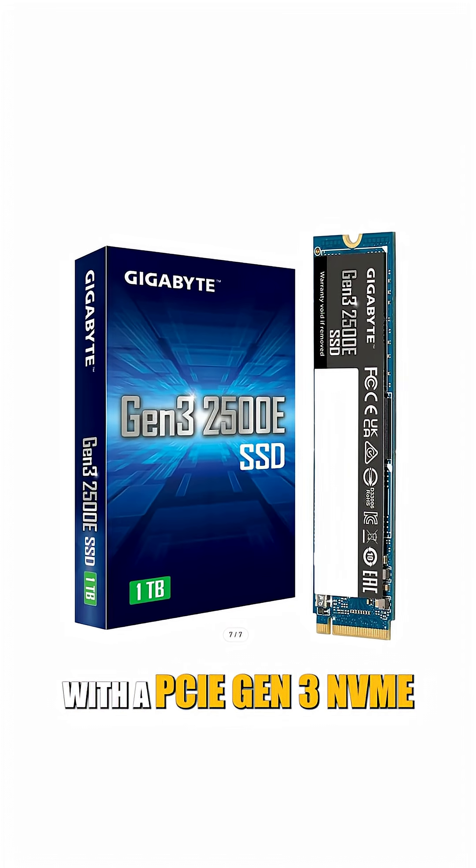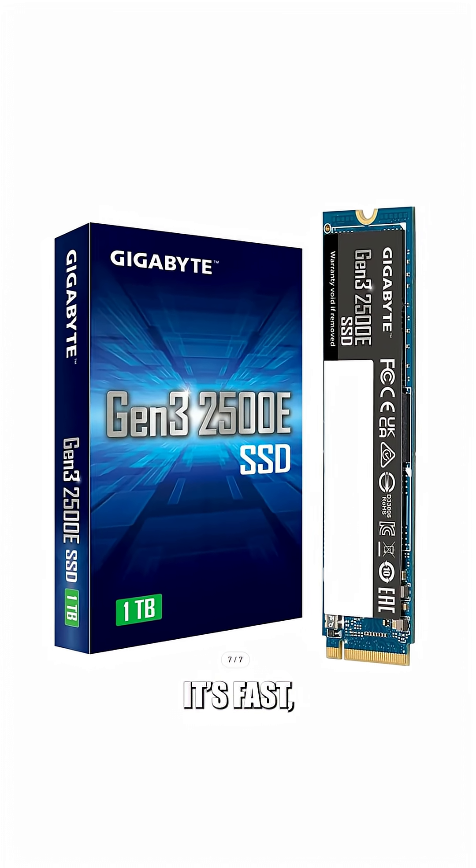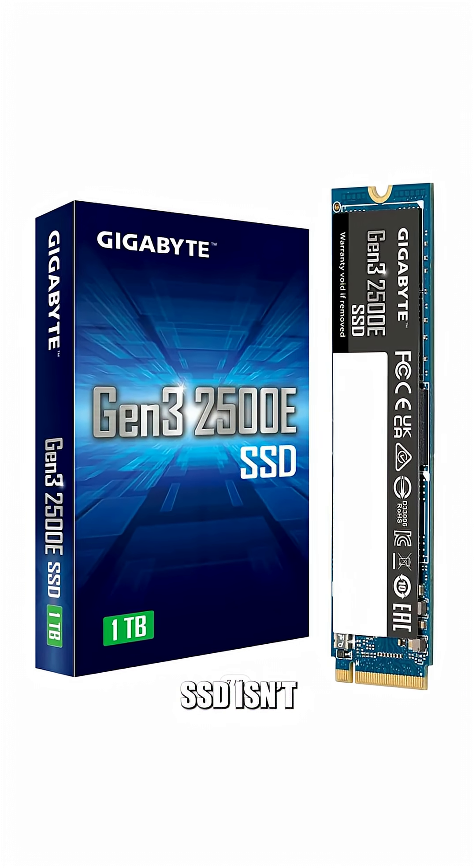With a PCIe Gen 3 NVMe SSD, boot time drops to 8 to 15 seconds. It's fast, reliable, and budget-friendly, though the improvement over a SATA SSD isn't massive in real-world boot times.